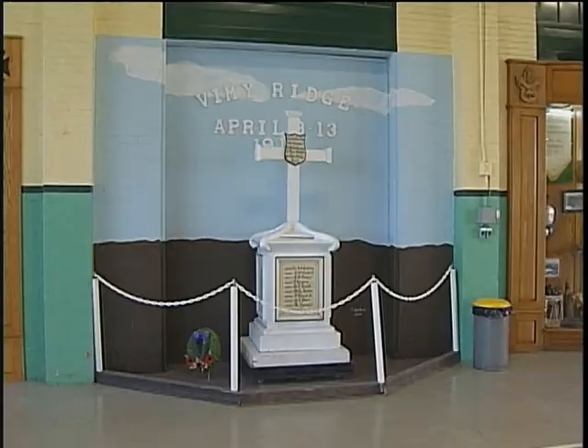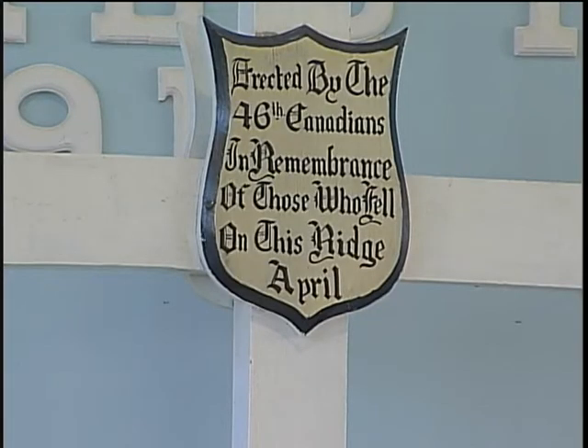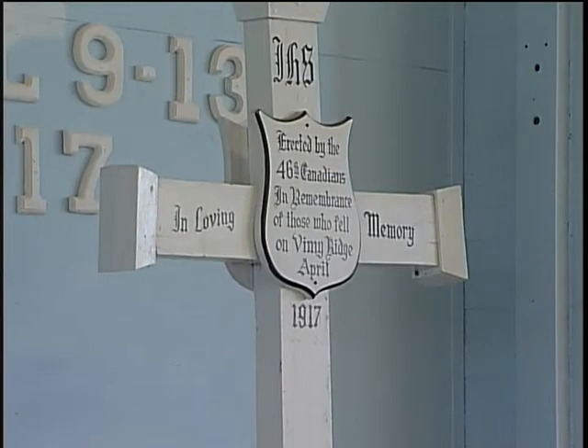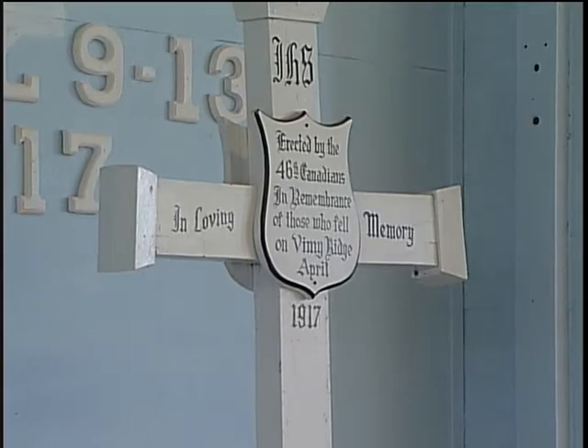The two Vimy crosses in here are a very important part of our heritage from Moose Jaw. The Vimy crosses were placed on Vimy Ridge by a pioneer battalion, and the wood from them came from an old chateau over there. After the war, permanent markers were put up and these were brought over and put in St. John's Church for safekeeping. When a new minister came into St. John's Church and wanted to get rid of them, they were repatriated back to the armouries.